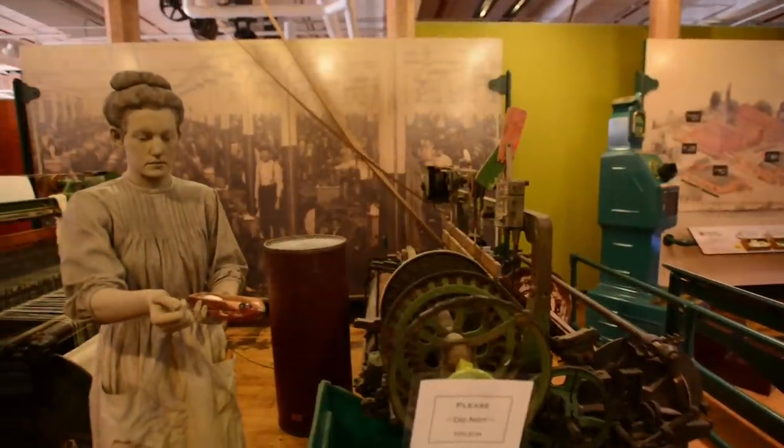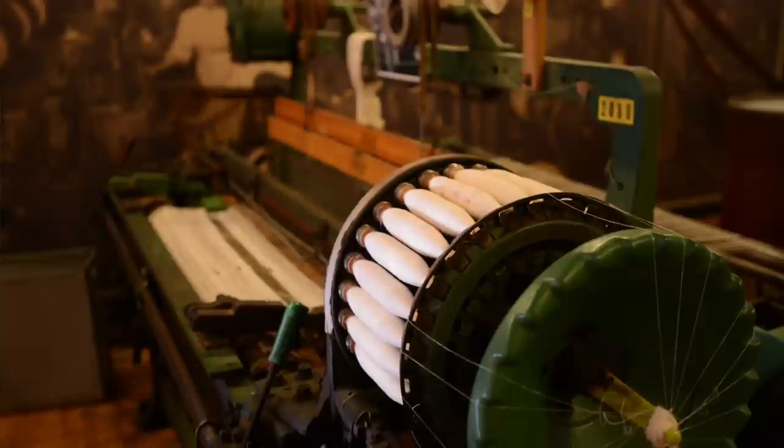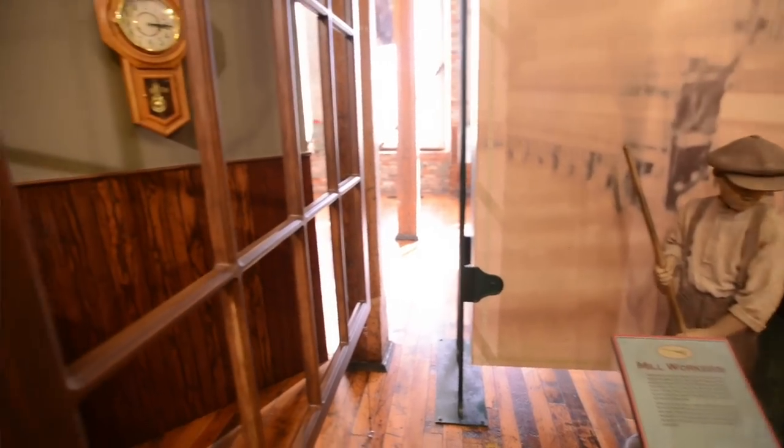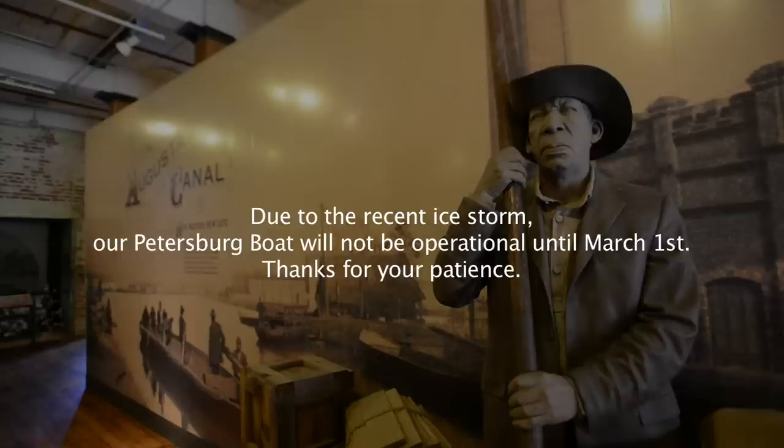The building we're in right now, the Enterprise Mill, was restored about 12 years ago and they held on to that historical integrity of the building. As you walk through the Discovery Center on the dented and marked floors where those mill workers toiled over a hundred years ago, you get just a unique experience in learning about the history.